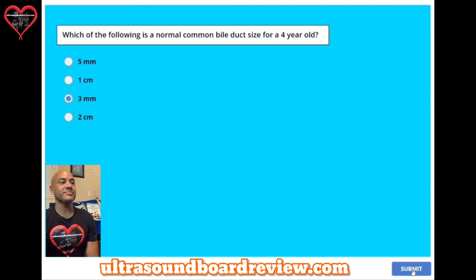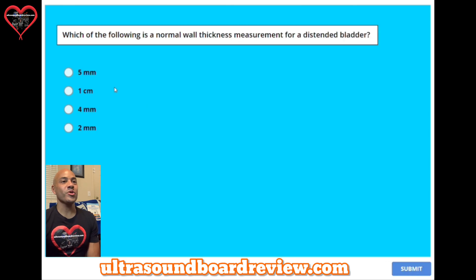Question thirteen: which of the following is a normal wall thickness measurement for a distended bladder? The answer is D, two millimeters or 0.2 centimeters.